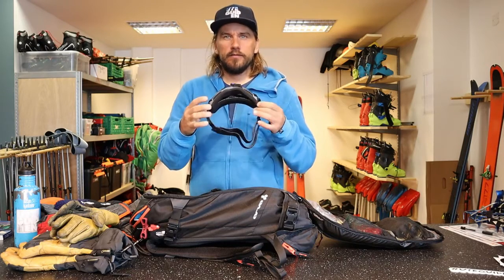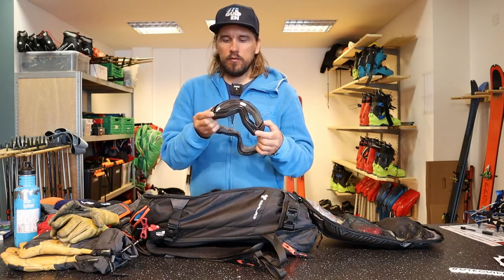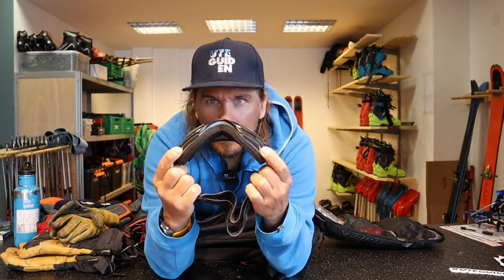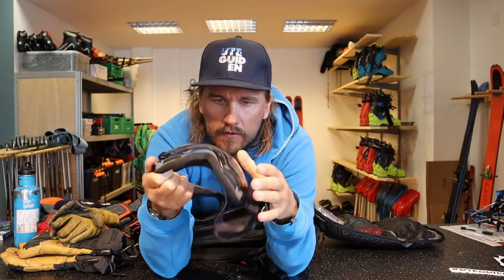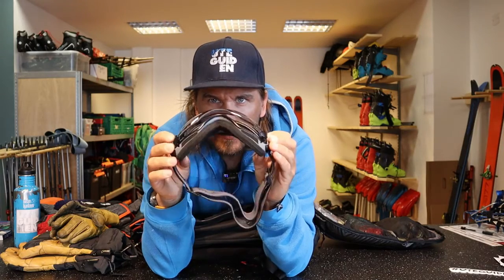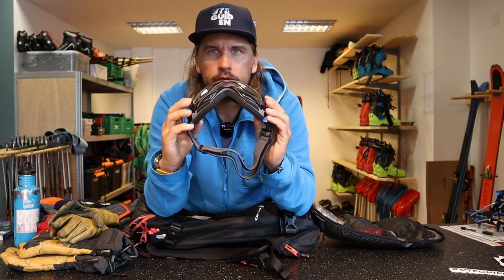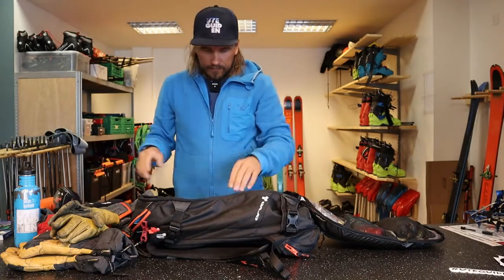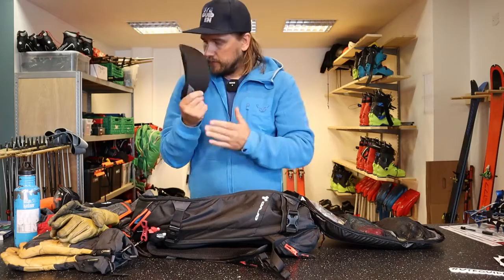This is actually a clear lens — really nice ones from Julbo. You can actually pop the lens up: when you're ski touring and it starts to get sweaty, you can just pop them open, and when you're ready to ski down you take them back together — stored in a small bag for protection.